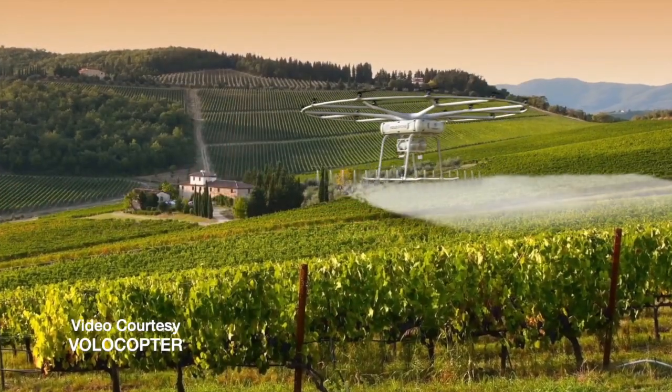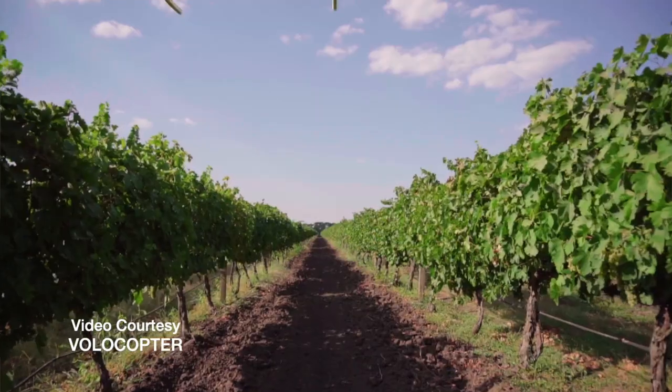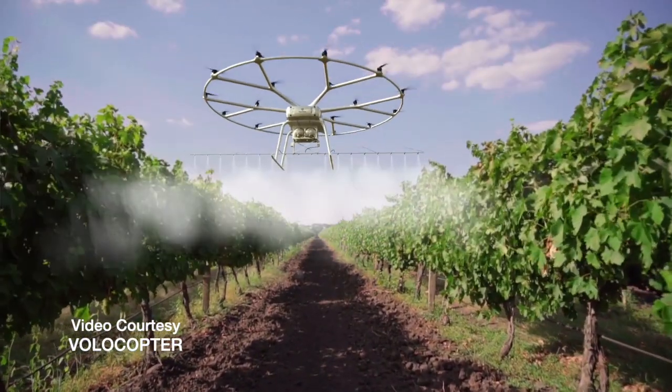Do you see any other applications in agriculture for drones like this? The first application we have in mind is high-value crop spraying, like vineyards, especially on steep slopes. But certainly we can imagine many other applications where going into the air has a benefit — for example, if you have a very wet underground, you don't want to go with a heavy truck or tractor because of soil compression. Once we've proven the productivity, reliability, and cost-effectiveness of our product, I can imagine a surprisingly high number of applications taking advantage of the third dimension.